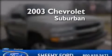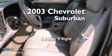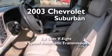This is a 2003 Chevrolet Suburban. It has a 5.3 liter 8-cylinder engine and a 4-speed automatic transmission.